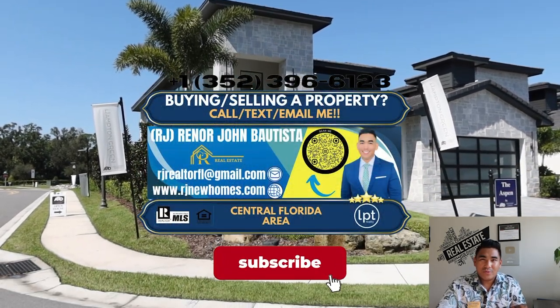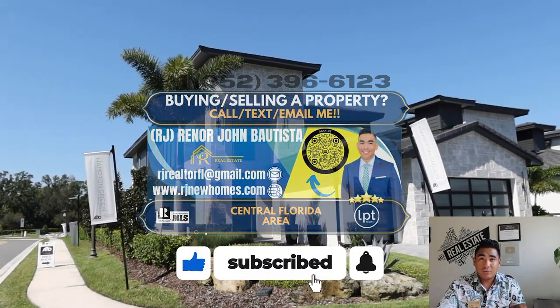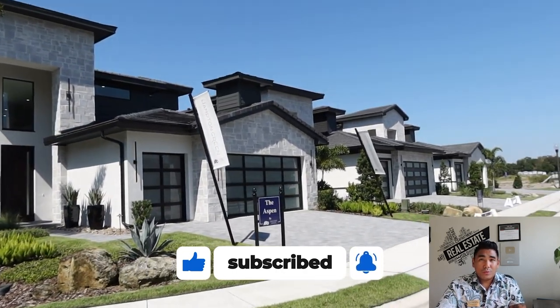This is RJ Bautista, your favorite incredible realtor here in Central Florida, specializing in new construction with LPD Realty.